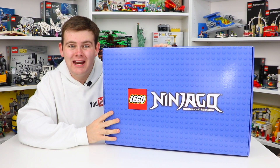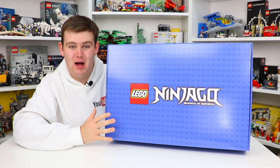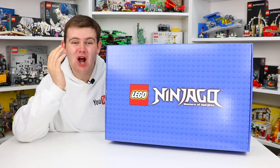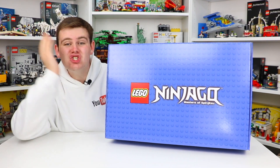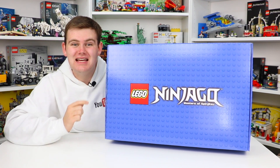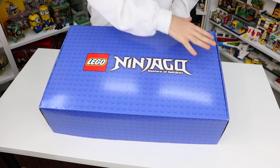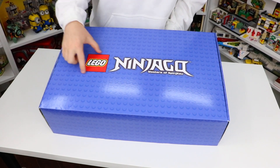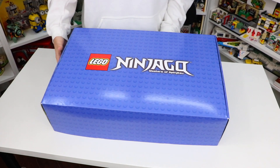This box here is from Walmart Canada and the Lego group and it is a special Lego Ninjago box. I have been told that inside this box there are some exclusive Lego Ninjago sets that are only available at Walmart Canada. I just love how the box is branded so nicely — it's a nice blue box with the beautiful Lego Ninjago logo, Masters of Spinjitzu, and Lego design all the way around.